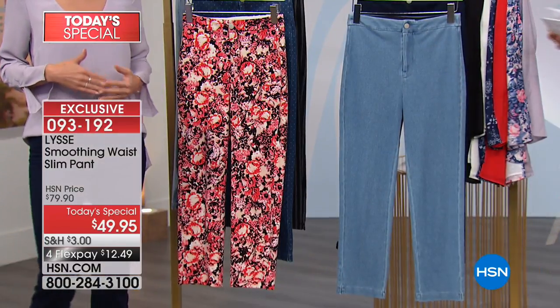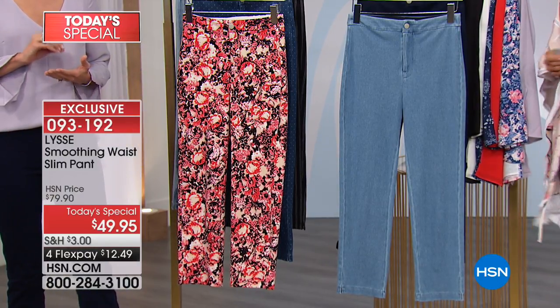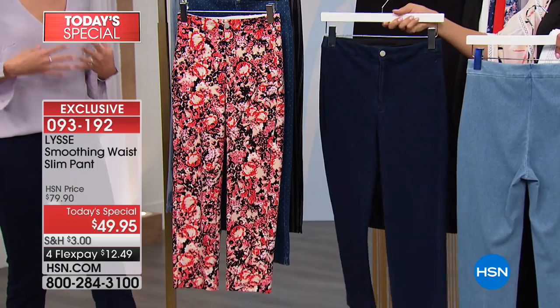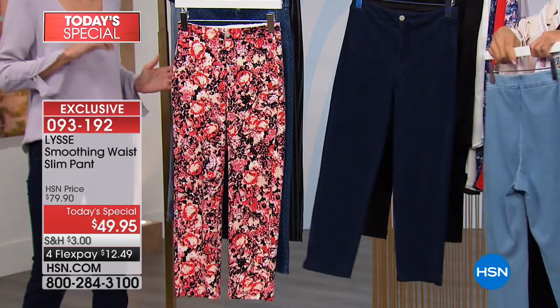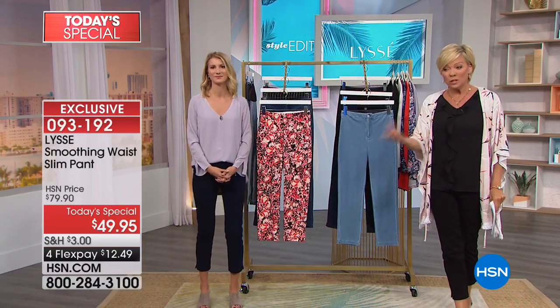It is a slim leg. It is a beautiful high-waist fit. And if you know Lisset, you know that we have become the authority on bottoms. There's no coincidence that we're here sharing our new pant today. Great fabric, great fit, and something that's going to make you feel confident when you're wearing it. Really great quality, and that's something you have to experience in person. So put one payment of $12.49 on any major credit card, debit card, PayPal, or HSN card to get them home and try them on.